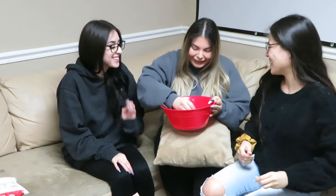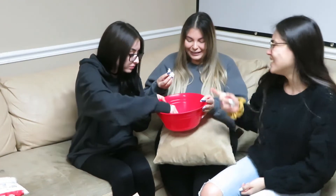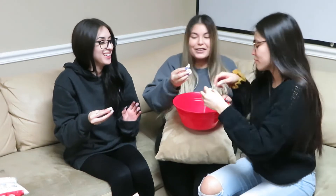The first thing we're gonna try is popcorn with marshmallows. Honestly, it doesn't sound so bad — it's like a raw rice crispy. Yeah, that's a good way to describe it. Okay, one, two, three.